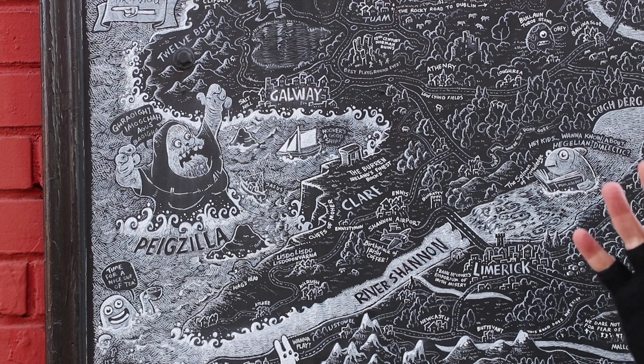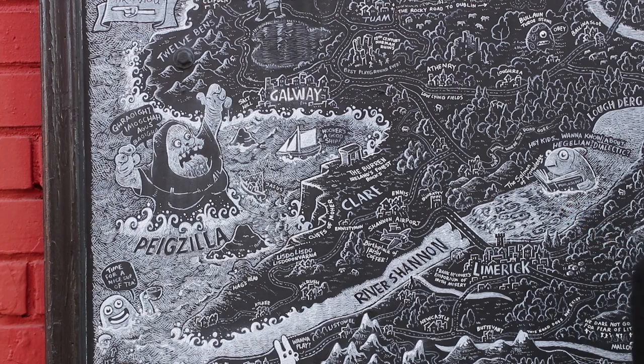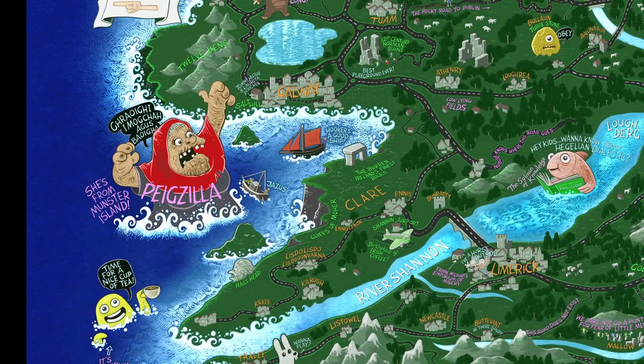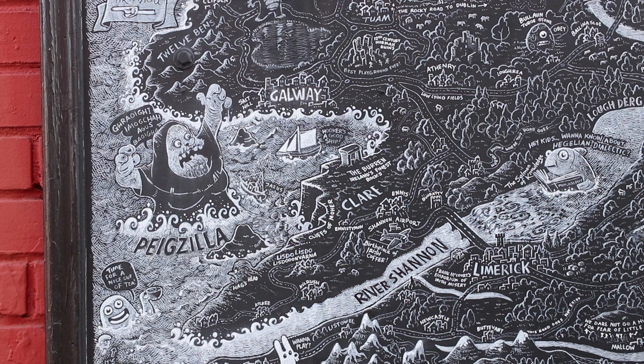This is a map aimed pretty much at everybody — it's not just paddywhackery, although there's a bit of paddywhackery in it. There are little jokes for people from Ireland of a certain age who have grown to love and hate Peg — she is the Pegzilla monster from Munster Island. There are also jokes for people who know the country, for people who've never been, and for people who'd like to go.